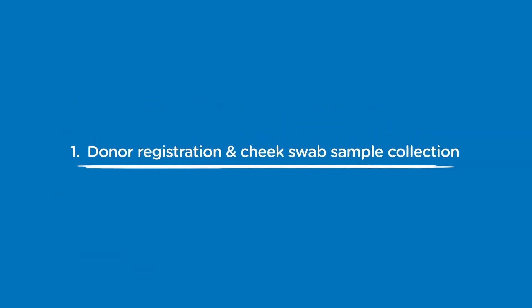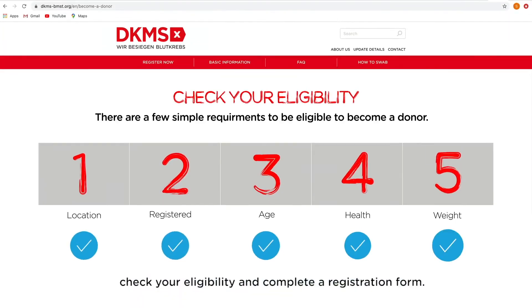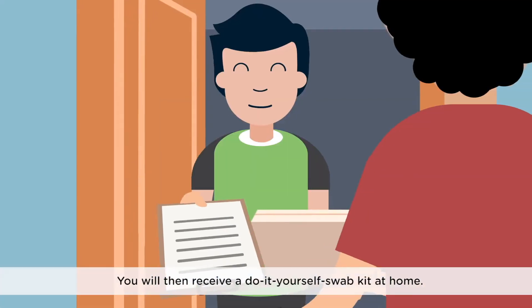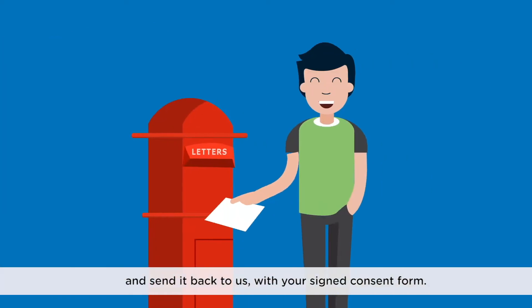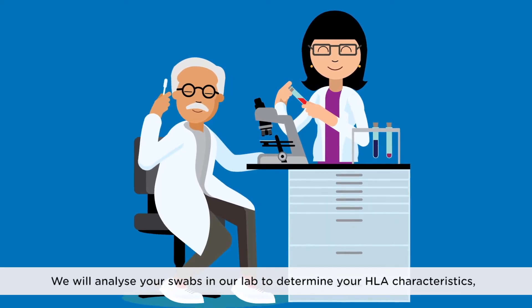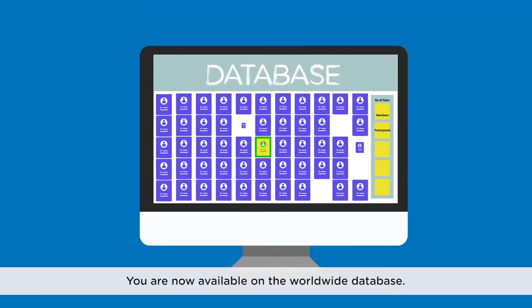Step 1: Donor Registration and Cheek Swab Sample Collection. To register as a donor, go to our website at dkms.org/register. Check your eligibility and complete a registration form. You will then receive a do-it-yourself swab kit at home. Follow the instructions, take a swab of the inside of your cheeks and send it back to us with your signed consent form. We will analyze your swabs in our lab to determine your HLA characteristics, which is important for matching with a patient. You are now available on the worldwide database.